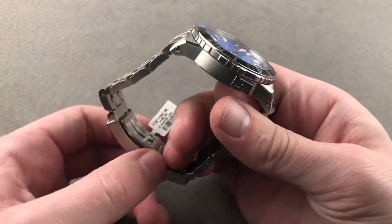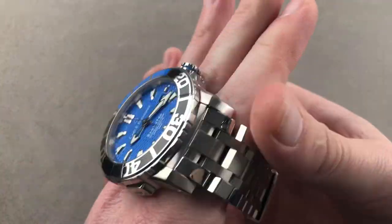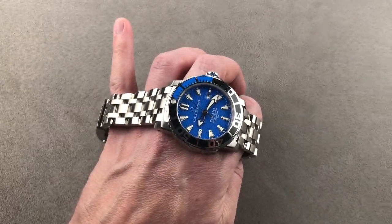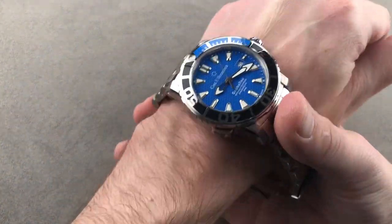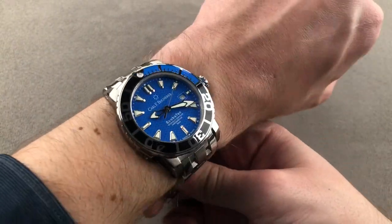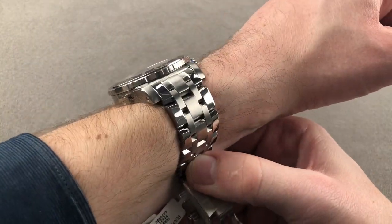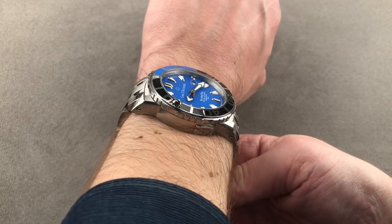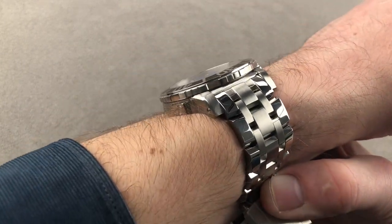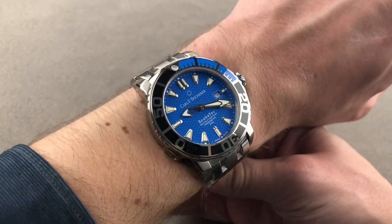We'll zoom out a little bit and I'll give you a sense of how the watch wears on my wrist. It wears large — there's no getting around that. It's better to look at the watch in proportion against my whole arm. I think I could wear this with a 16 centimeter circumference wrist.